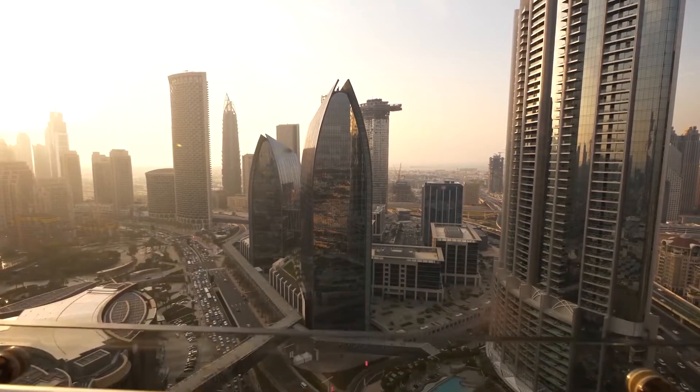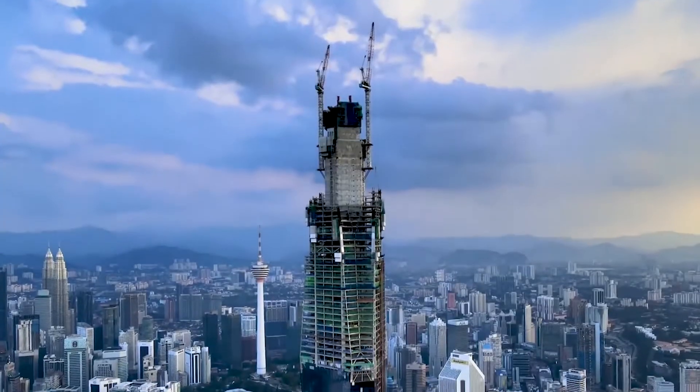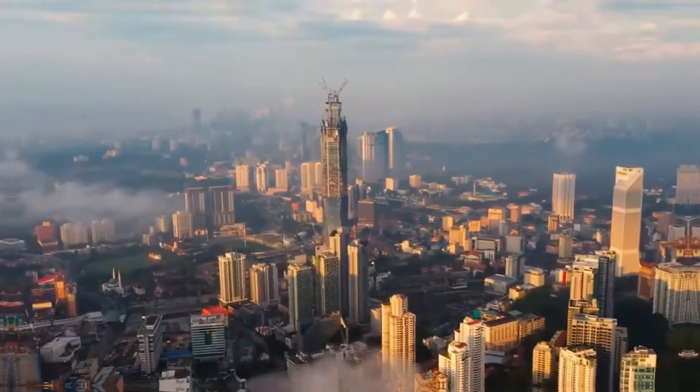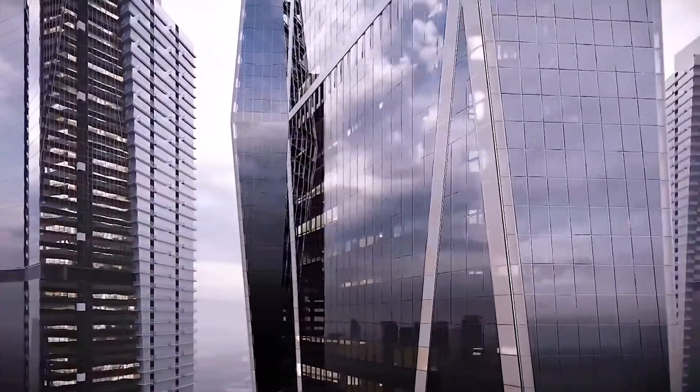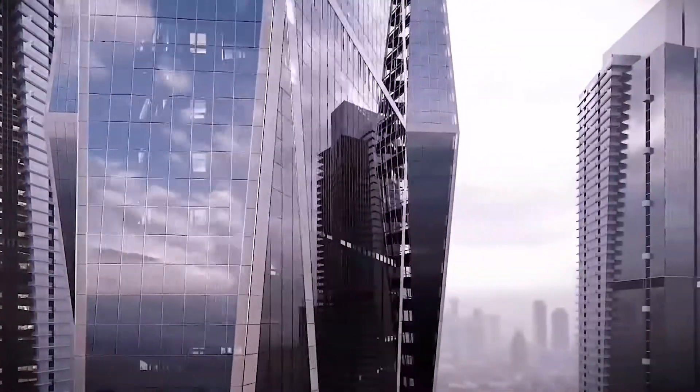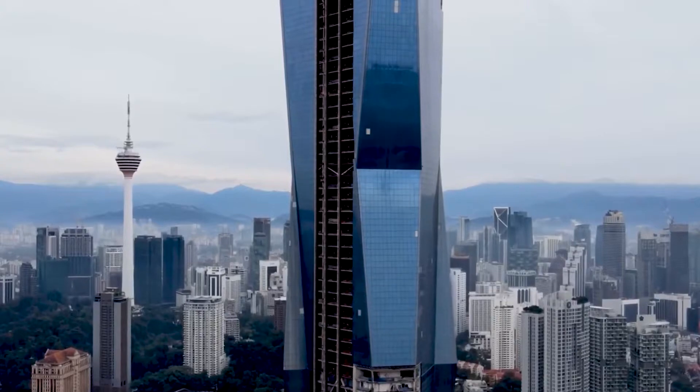Located in the bustling city of Kuala Lumpur, Malaysia, the Merdeka 118 Tower is set to be the second tallest building in the world, standing at a staggering 1,197 feet. This impressive structure will not only be a visual landmark, but it will also house a variety of luxurious amenities and businesses.